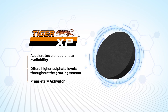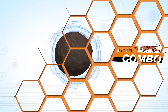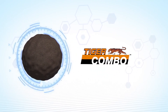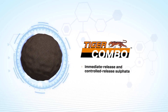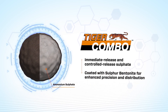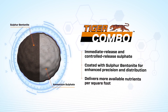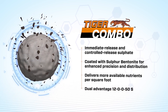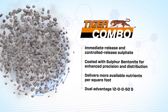Plus, TigerXP has a dust-suppressant coating for improved safety and handling. With its cutting-edge patented technology, Tiger Combo starts early and works late, delivering both immediate release and controlled-release sulfate that provides growing plants the sulfur they need all season long. Tiger Combo fuses ammonium sulfate and sulfur bentonite into one uniform-sized granule for enhanced precision and improved spatial distribution in the field, delivering a dual benefit of immediately available plant sulfate and extended sulfate release throughout the growing season.